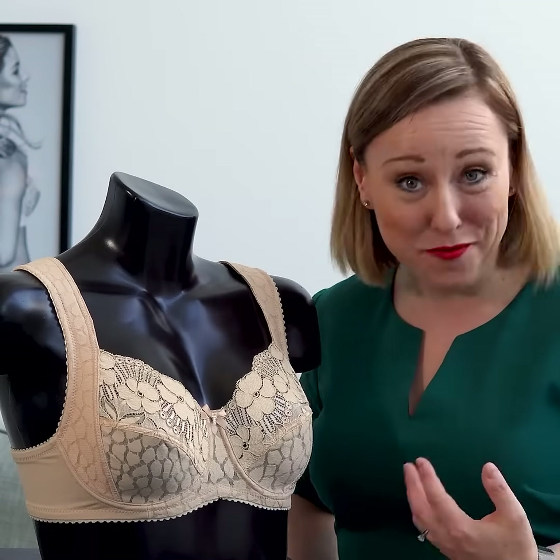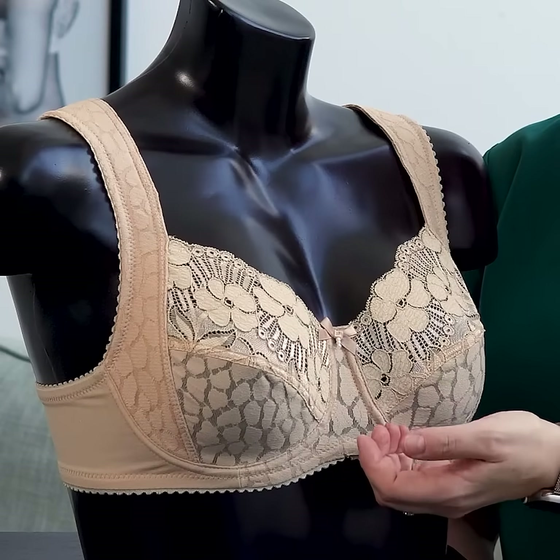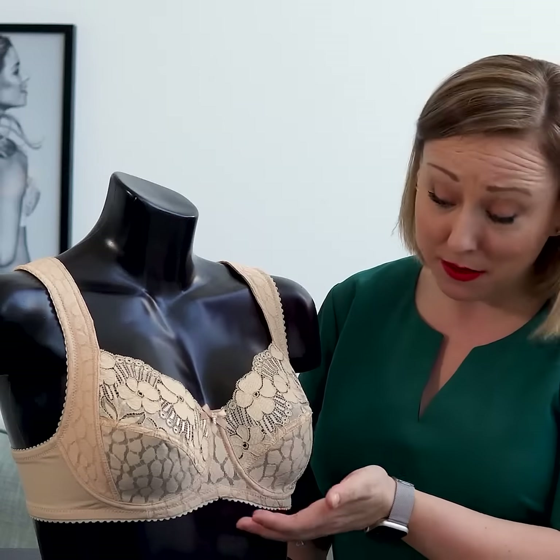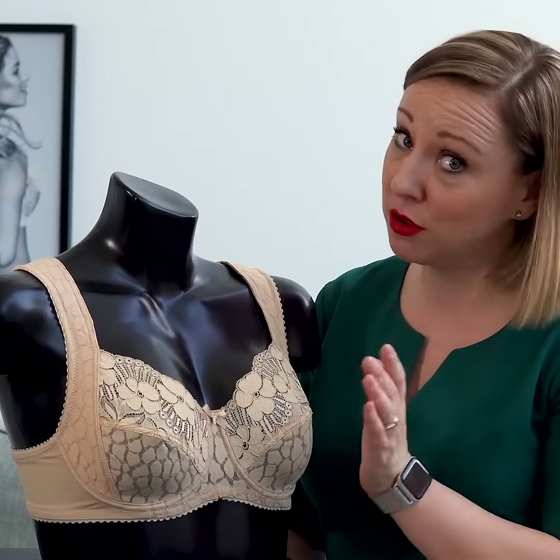Sometimes when you sit down, the extra fluff that some of us have can make the band twist in either direction, and that can become uncomfortable. But just adding this little lift here, the problem most of the time at least goes away.